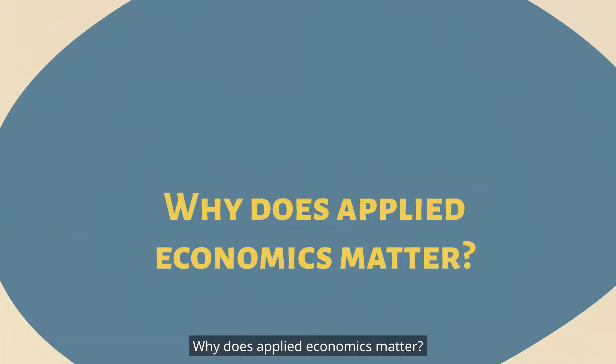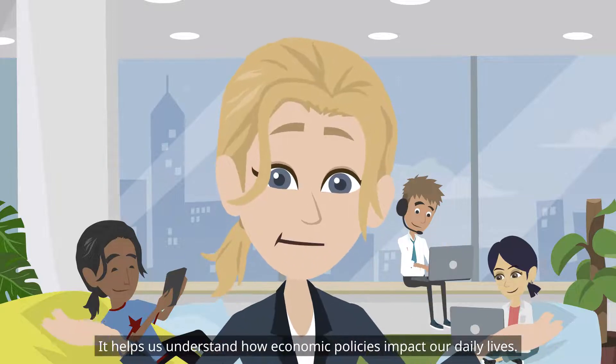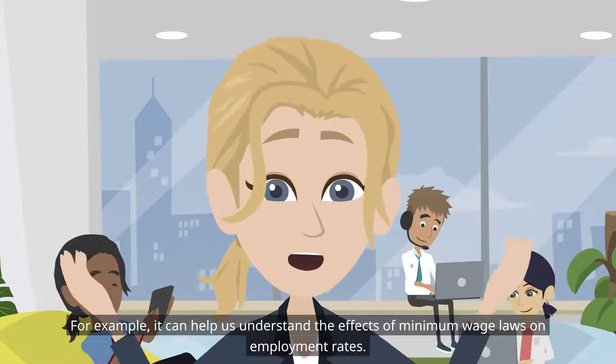Why does Applied Economics matter? It helps us understand how economic policies impact our daily lives. For example, it can help us understand the effects of minimum wage laws on employment rates.